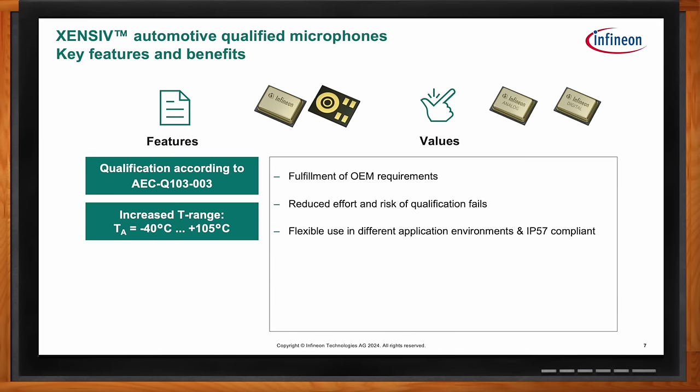The second benefit is the temperature range. We've taken our world-class consumer product and automotive-qualified it so that we have an increased temperature range of negative 40 to 105°C. On top of that, we have very flexible use in different environments. Within the vehicle, you might expect some humidity and dust — and this particular single backplate design is actually IP57 compliant, which is the standard for environmental conditions, making the device not susceptible to particulate and humidity in the air.